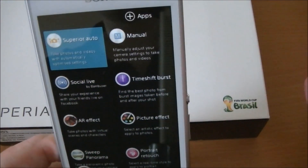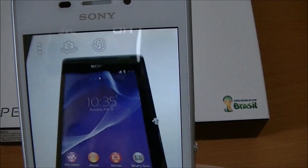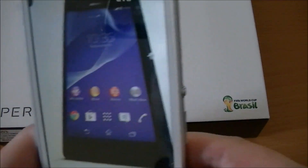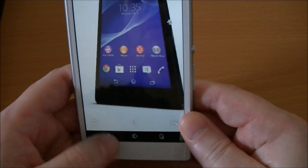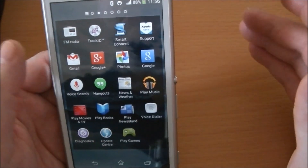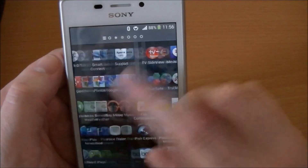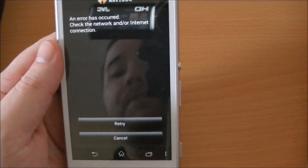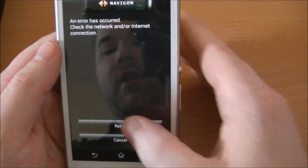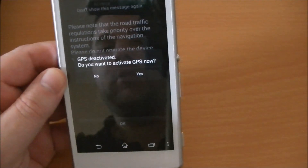You've also got the Superior Auto mode — it does everything for you and works well. There's geo-tagging, the usual stuff, Facebook integration, and social live. You've even got Garmin sat-nav. It's a 30-day trial, but if you want to continue using it you can get a subscription.